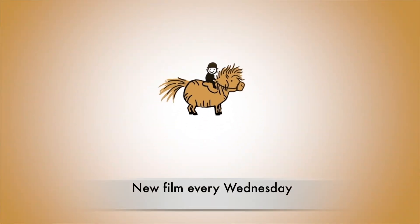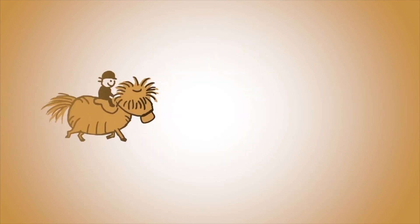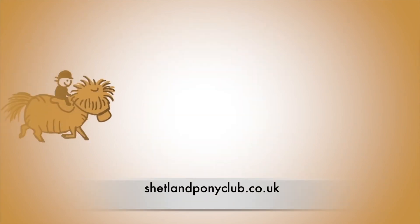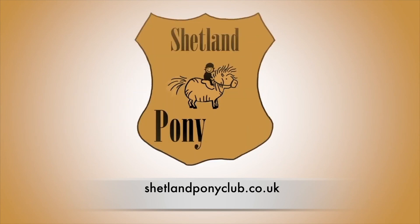Thank you for following our ponies. There's a new film here every Wednesday. Bookings for our riding programme are now open and you can find us as ever at shetlandponyclub.co.uk.